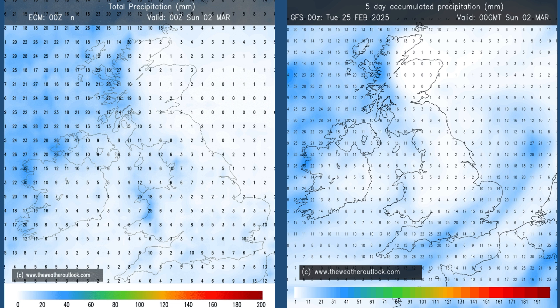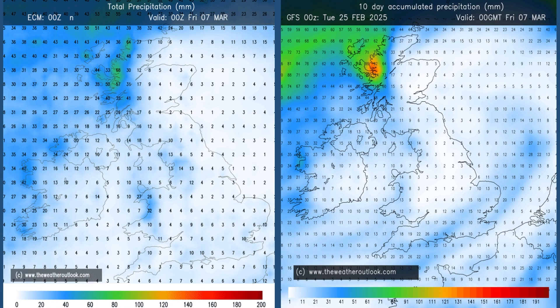Rainfall. These are the forecast accumulations for the first five days from the ECM and GFS models. The main difference is that the GFS on the right has higher values in East Anglia and parts of southern England, probably due to how it handles developments through the first couple of days. That said, it's not particularly wet anywhere. Moving forwards to the 10-day accumulations, totals have increased in western Scotland but not much elsewhere, suggesting that through the day 5 to day 10 period, high pressure will be having a good deal of influence.